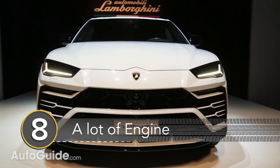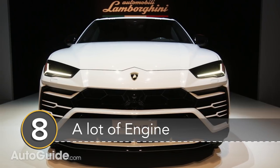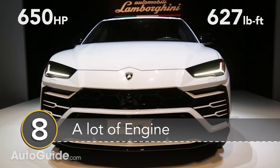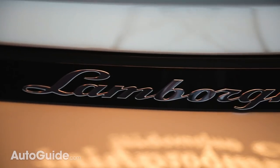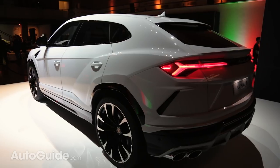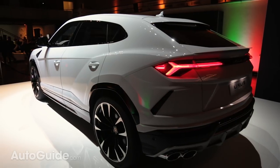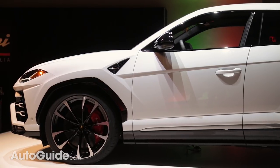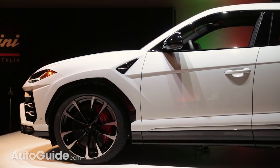Number 8: That's a whole lot of engine. That engine outputs 650 horsepower and 627 pound-feet of torque. The V8 is paired to an 8-speed automatic. There's also active torque vectoring from the front and back axles and between the rear tires thanks to center and rear differentials. Four-wheel steering, adaptive air suspension and active dampers are also part of the deal.